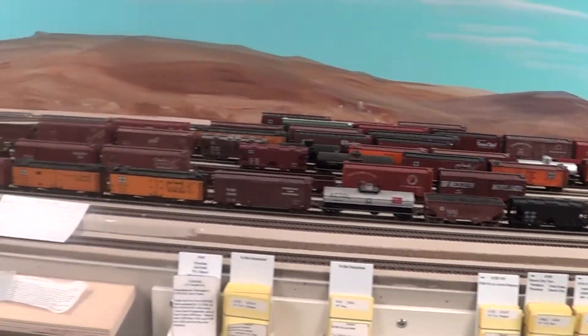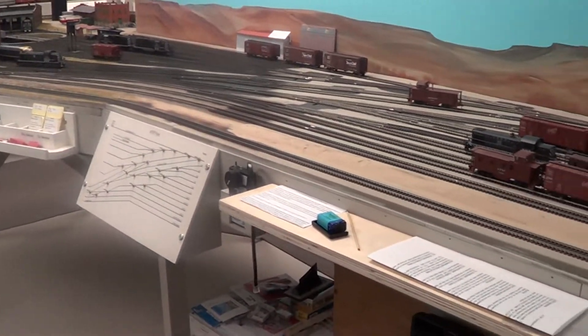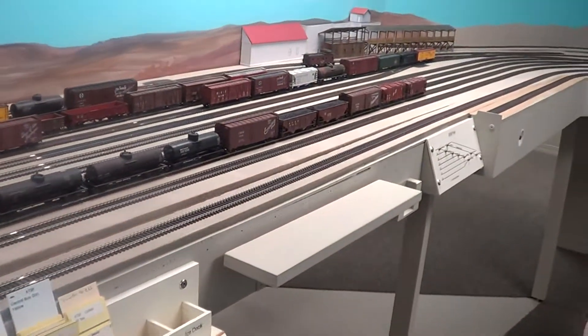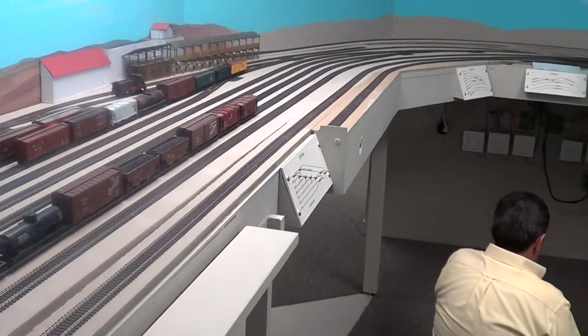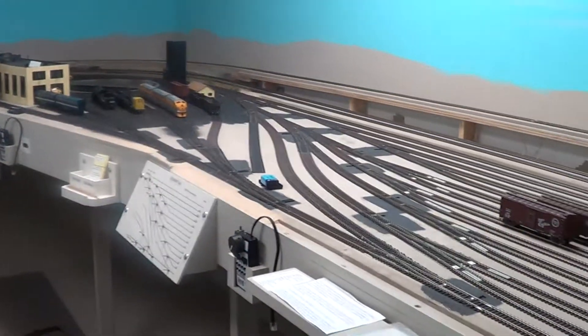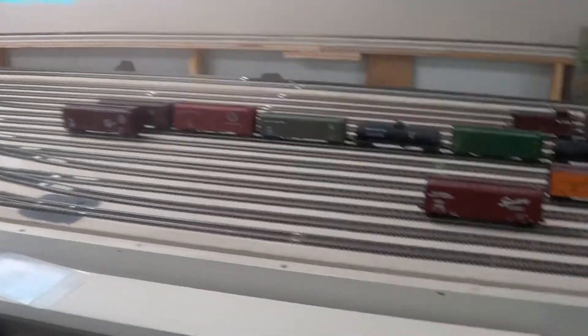This is Pueblo staging here, and this is the ATSF yard — no, this is Denver staging, this is the ATSF yard, and this is the Denver-Rio Grande yard. Sorry, let me get this right.